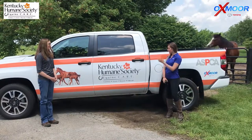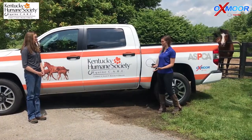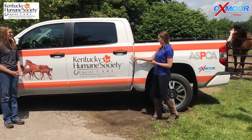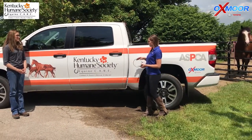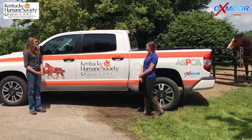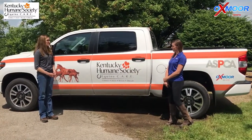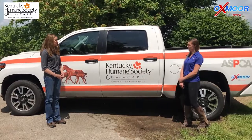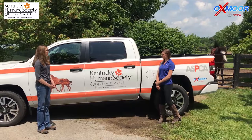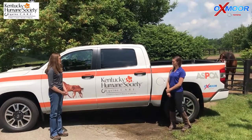We have a long-standing partnership between Kentucky Humane Society and Oxmoor Toyota, so thank you so much for allowing us the opportunity to handle the Tundra truck for you guys. Oxmoor Toyota has been great to us, and they have also partnered with the ASPCA to give us a retention program for equines in Kentucky. This truck is going to be used for that retention program to help deliver services and supplies as needed when owners request assistance.